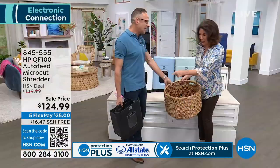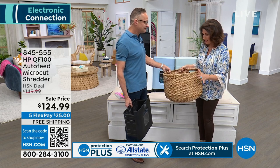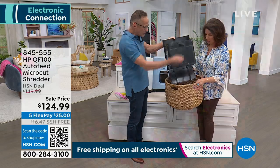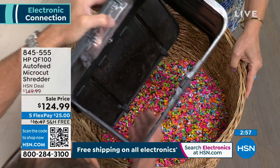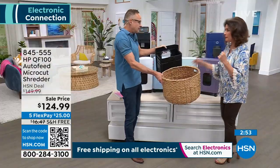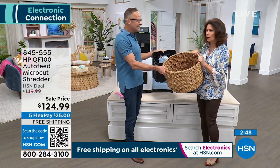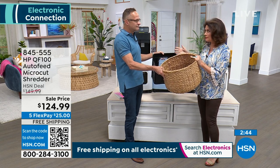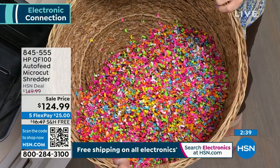Even the crew — my producer and director are like, 'Oh my God, that's so cool, I've never seen that.' I haven't seen it on anything other than the HP shredder. With something you use every single day, something as simple as that makes all the difference in the world. That quick-release feature — I love it. It's kind of like what the vacuum cleaners are doing now.